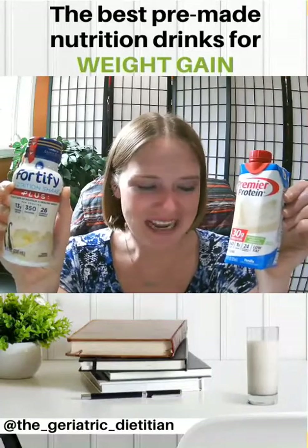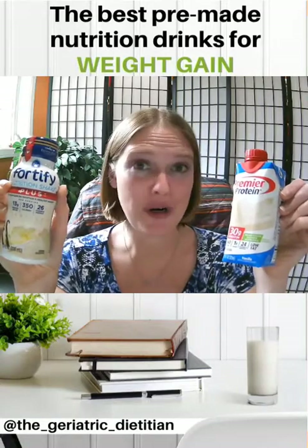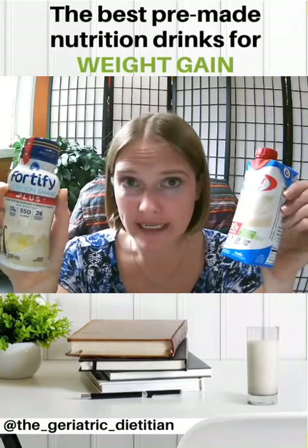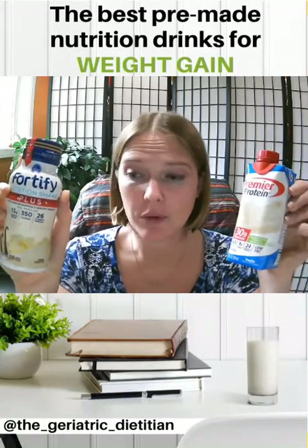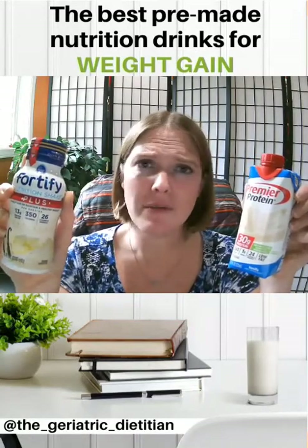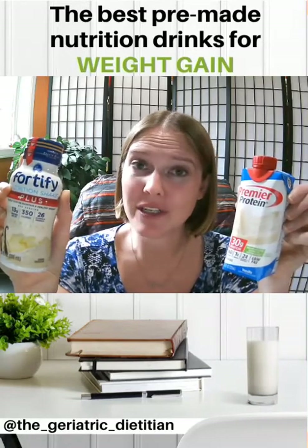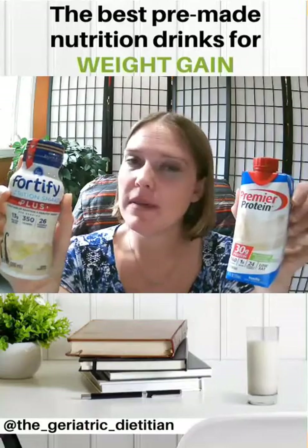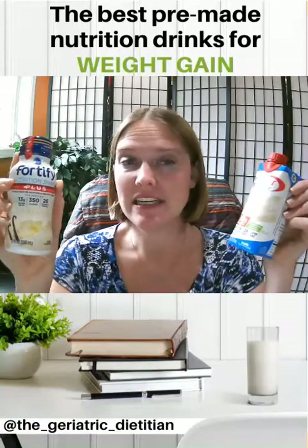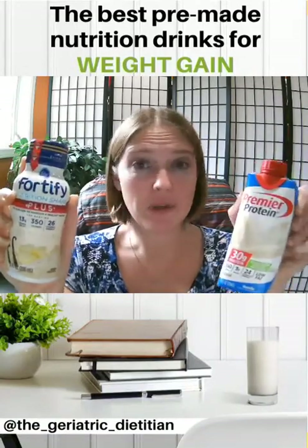Last week I made a video about how to make high-calorie shakes, and I shared a link to a free handout on my website where you can make your own shakes at home. But I do recognize that as a caregiver or someone preparing foods for older adults, you guys are busy. So while there's a place for homemade nutrition shakes, there's also a place for store-bought nutrition drinks — maybe you have some of these on hand for when you don't feel like making a shake.